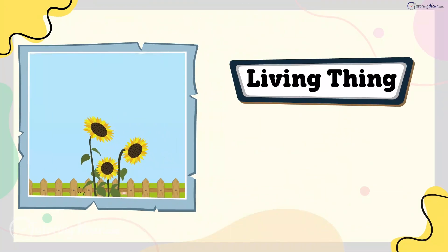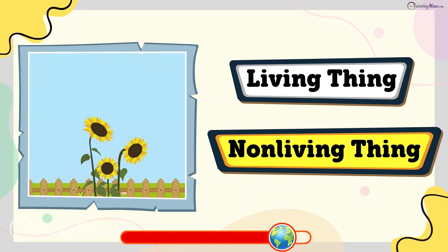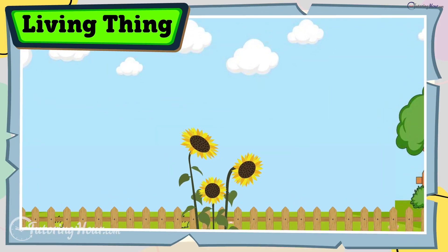Is a sunflower plant a living thing or a non-living thing? The answer is living thing. Sunflowers grow, make food through sunlight, and turn to follow the sun.